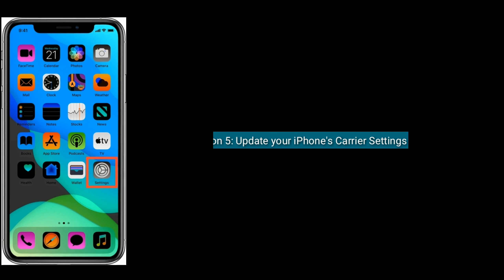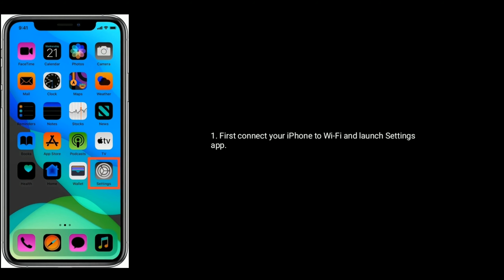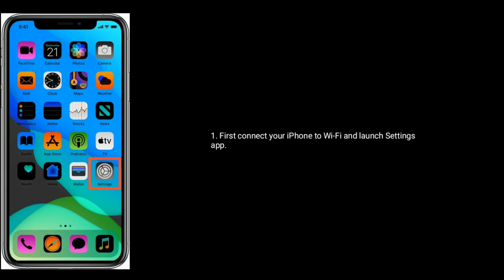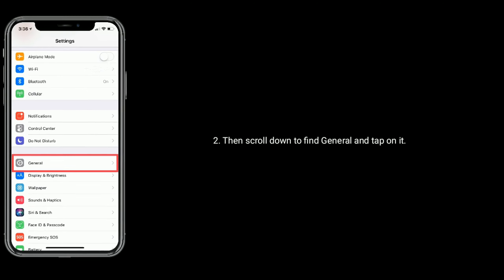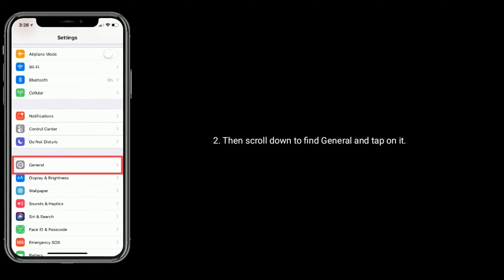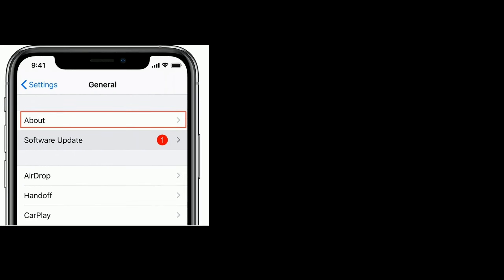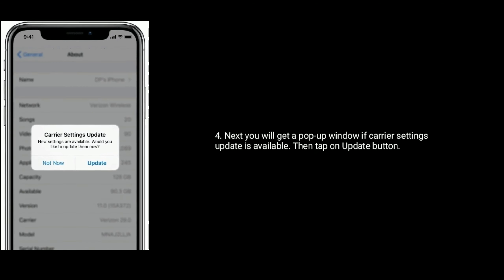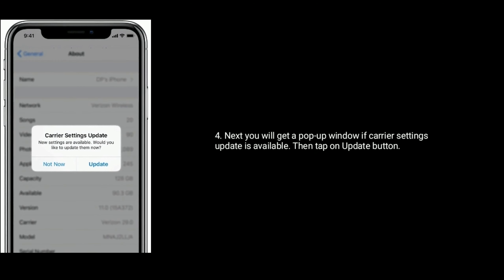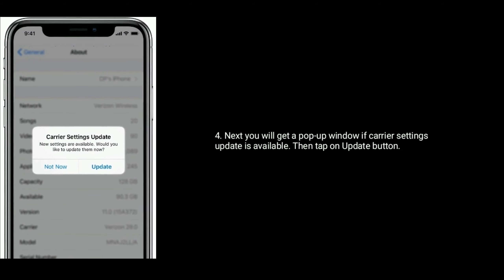Solution 5 is update your iPhone's carrier settings. First connect your iPhone to Wi-Fi and launch the Settings app. Scroll down to find General and tap on it, then tap on About. If a carrier settings update is available, you will get a pop-up window — tap the Update button.